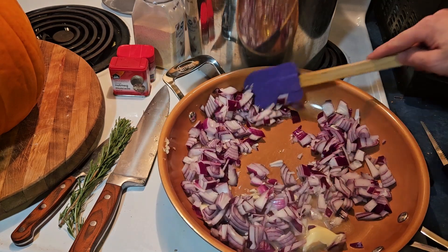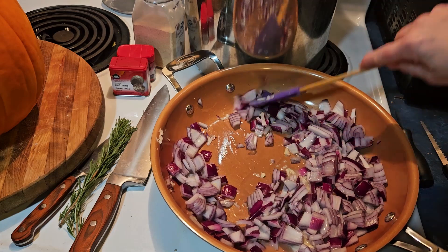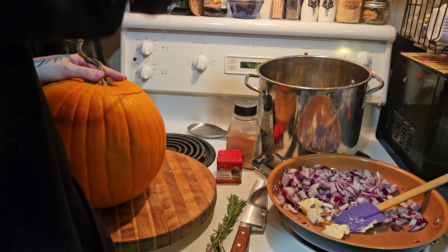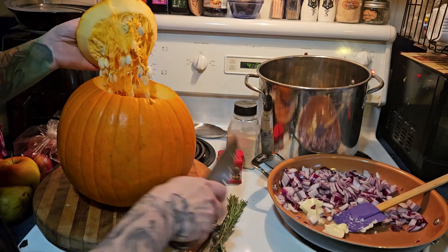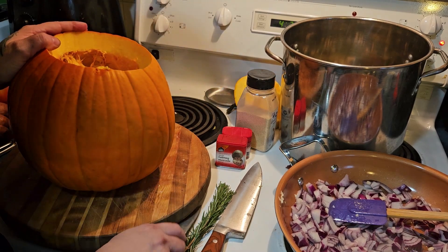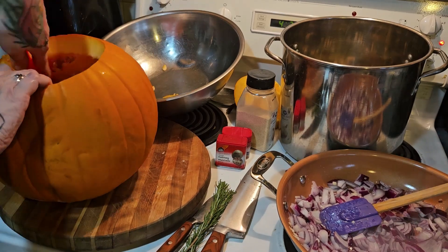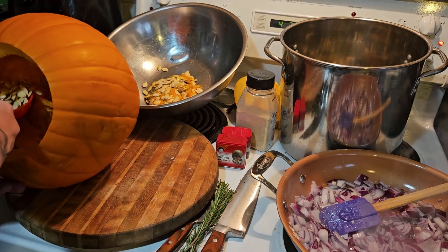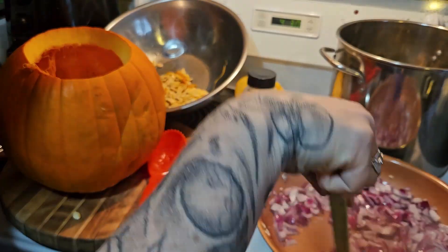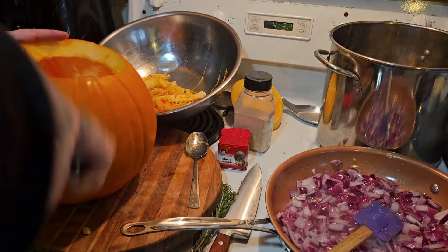Coming back to our pan, we have a little bit of browning to do here. I have this on about medium-high temperature, watching it quite a bit. Now while that's doing its thing, I'm going to open up this pumpkin and scoop out all the guts. I didn't save the seeds this time — if you want, you can do some divination with seeds, and they're great for baking and salting. Keep on top of your garlic and onion browning, and try to clean out the guts as much as you can.